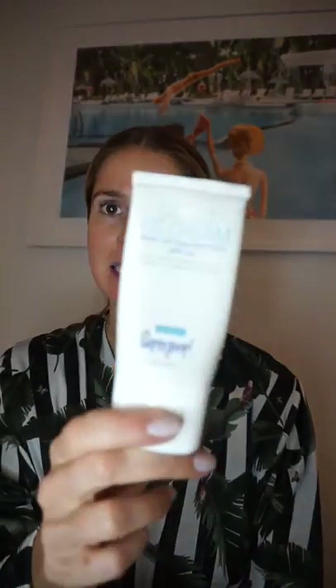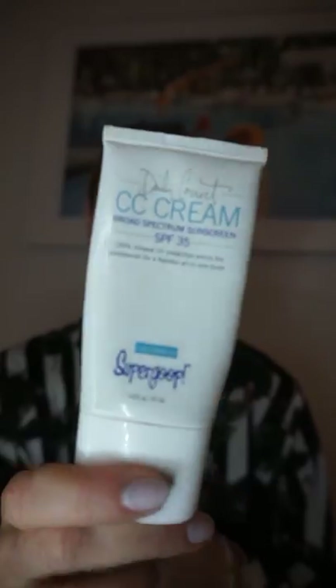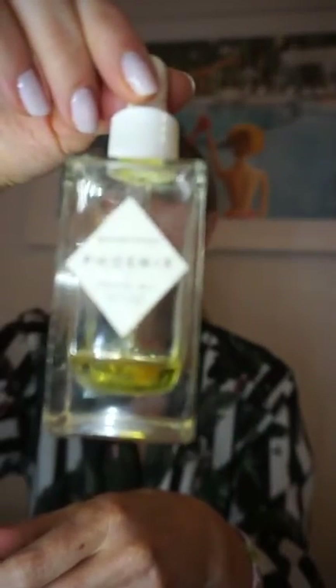I actually don't change the CC cream I use from day to night. I still stick with Supergroup CC cream in the shade light medium, and I like to mix it with a few drops of an oil to help it go on a little smoother. I use the Phoenix Oil from Herbivore Botanicals.